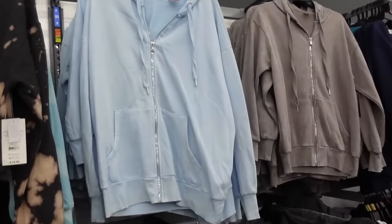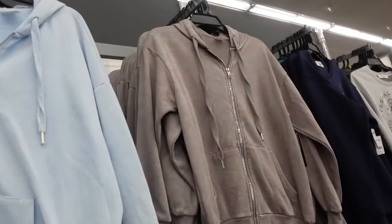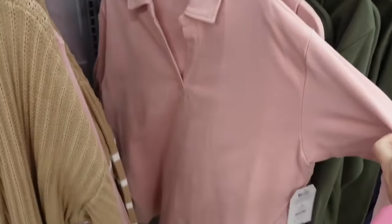Oversized zip-up jackets from No Boundaries. These are a super soft fleece, drop sleeve, ribbed wrist, kangaroo pocket, with the hood in the back. This baby blue also comes in taupe, and they're going to be $15.98.